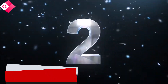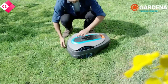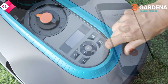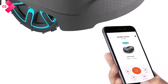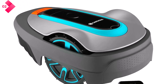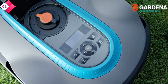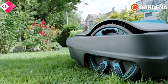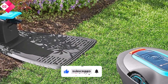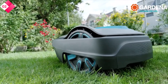Number 2: Gardena 15141 Sileno Robotic Mower. The Gardena Robotic Mower is an exceptional choice for those seeking a hands-free lawn care experience. This high-performance mower delivers outstanding results while reducing your workload, allowing you to spend more time enjoying your yard. Designed to handle medium-sized lawns, it can mow an impressive area of up to 1,500 square meters, making it suitable for a wide range of residential properties. It navigates through narrow passages and obstacles, adapting its mowing pattern accordingly.